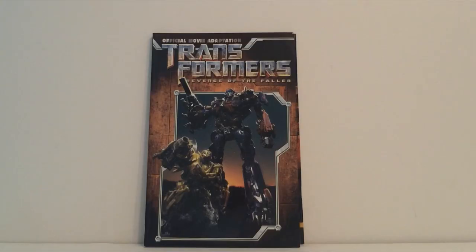Next up I picked up a Transformers: Revenge of the Fallen trade paperback. I'm just a pretty big Transformers fan in general. We got there kind of late so quite a few of the graphic novels were picked through, but I'm still happy with it — and hey, we got it for free basically.